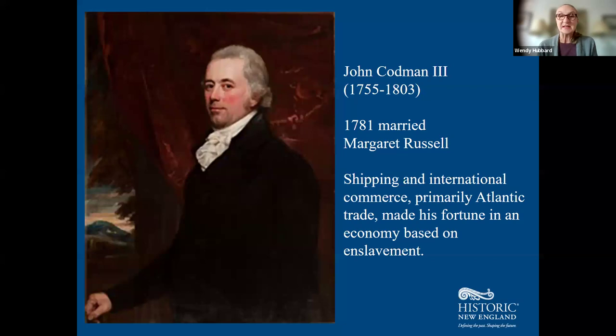John Codman III married Margaret in 1781. He was a very prominent Massachusetts merchant, engaged in the Atlantic trade, shipping and international trade and commerce, and made his fortune primarily on the economy here in New England, the American South, and the West Indies — an economy based on enslavement. All subsequent generations, including the Codman Family Trust we continue to benefit from today, owe the fortune to an economy based on slavery.